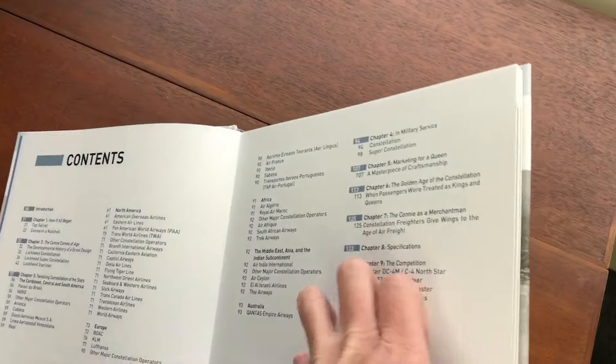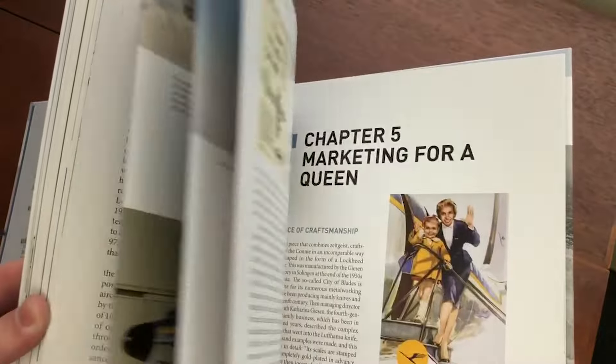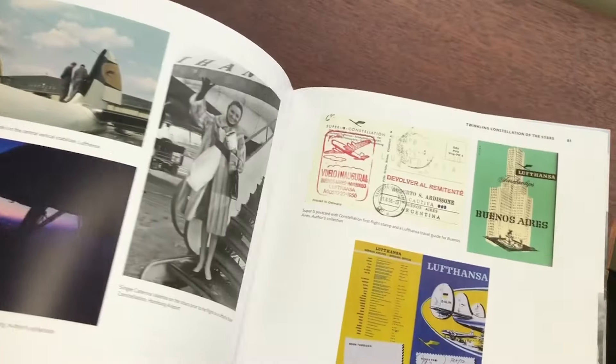The book is 144 pages long. And as you can see when I flip through here, we packed in quite a few photos, many of which are in color.